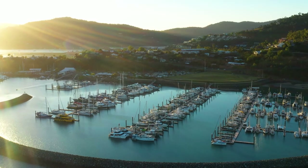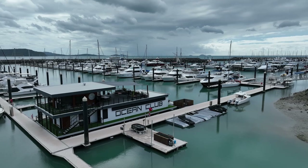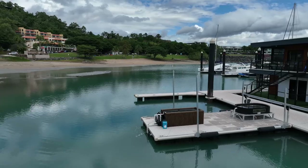My name's Nicole. I'm working for CQU-CMAC, a coastal marine ecosystem research centre, and I am taking care of the seagrass nursery at Coral Sea Marina.